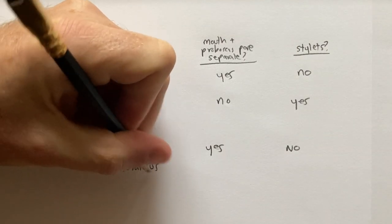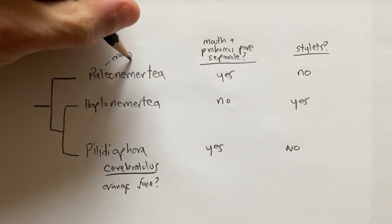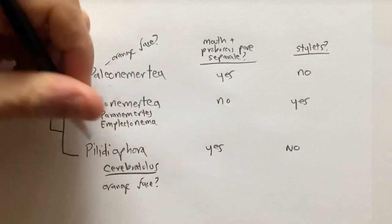We have five species to look at today. I cannot identify one of them, so I'll just call it 'orange face' for obvious reasons. It's definitely not a hoplonemertian, but I don't know if it's a palaeonemertian or a palaeonemertian.